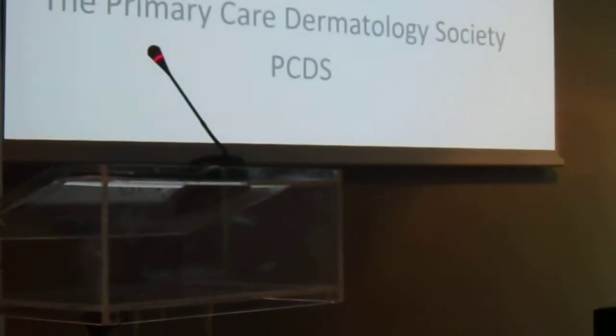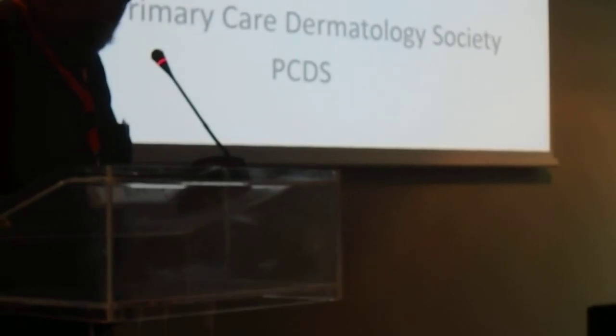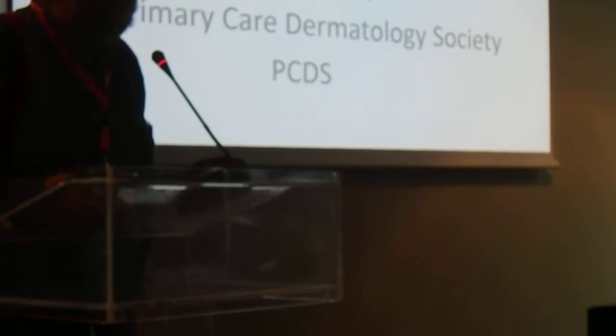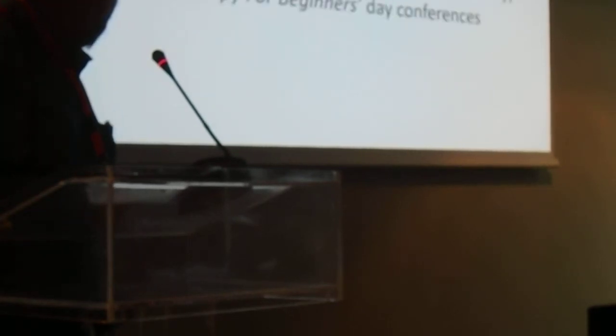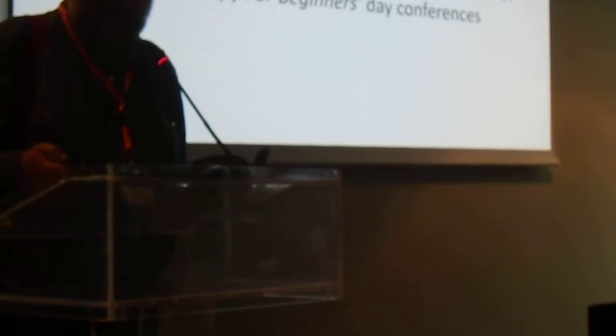Our next speaker is coming from the Primary Care Dermatology Society and he is going to tell us about dermoscopy in Britain. I'm Dr. Stephen Hayes, from England in the United Kingdom, and I'm here to talk about the work of the Primary Care Dermatology Society in terms of producing dermatology education for GPs throughout the UK.